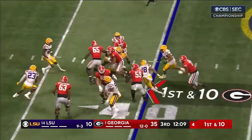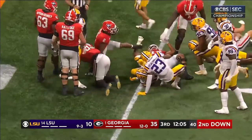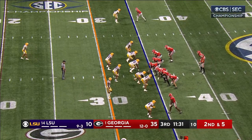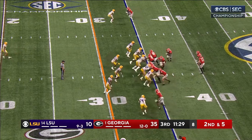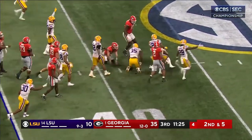Kendall Milton into the middle of the pack — broke one tackle, got five on that somehow. On second and five, the ball's out again. And this time LSU's got it.